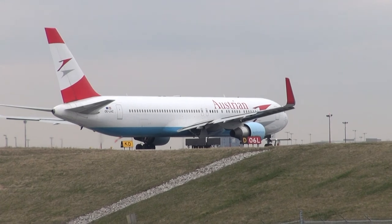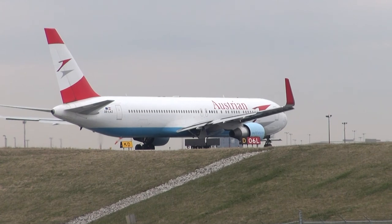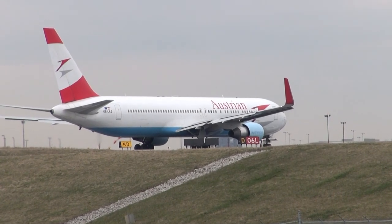A-9-7-7-7 heavy, caution wake turbulence behind the A340, wind 110 at 5 knots, clear takeoff runway 06 left. Clear takeoff 06 left, Austrian 72 heavy.